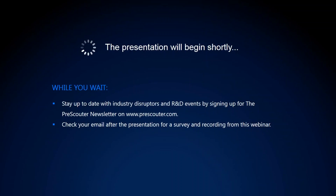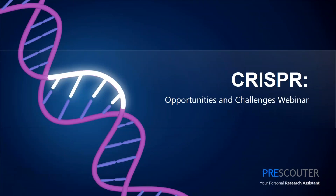Hello, everyone, and thank you for joining us for today's webinar. Today, we'll be talking about CRISPR, the genome editing technology that has been lauded as one of the most important scientific breakthroughs of this century.